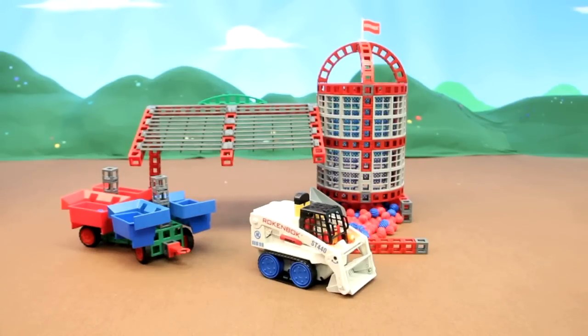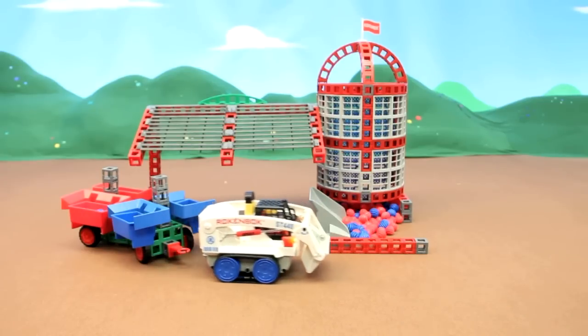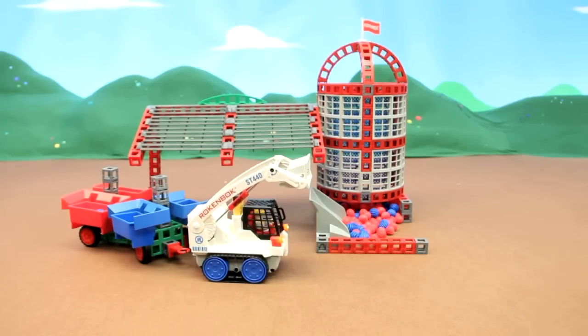We're excited to introduce the new Rockenbach Skip Track and Storage Silo, featuring one awesome, tough, remote control vehicle, and now all those Rockballs have a safe place to go.